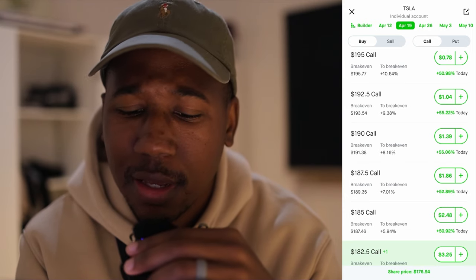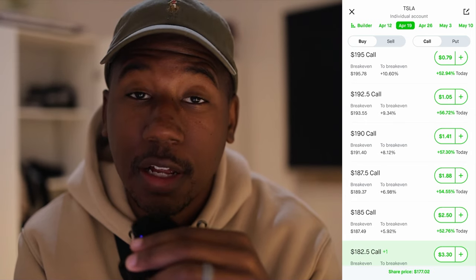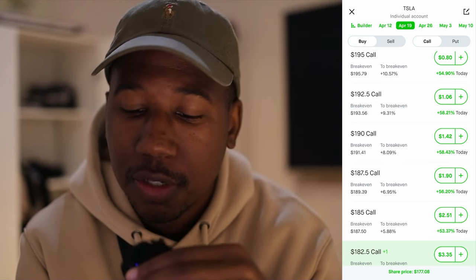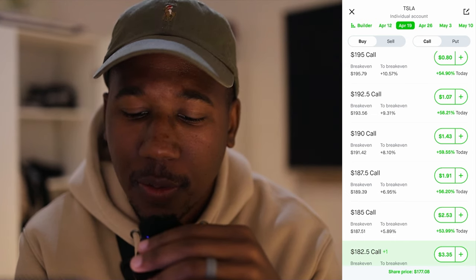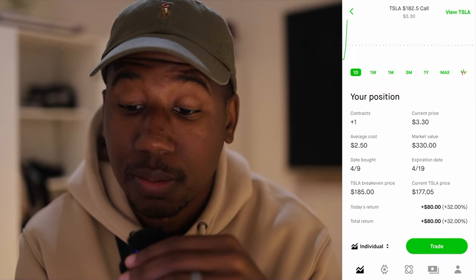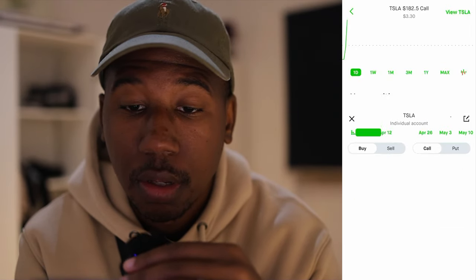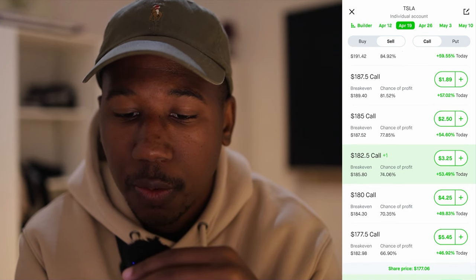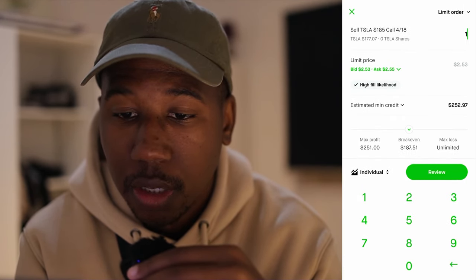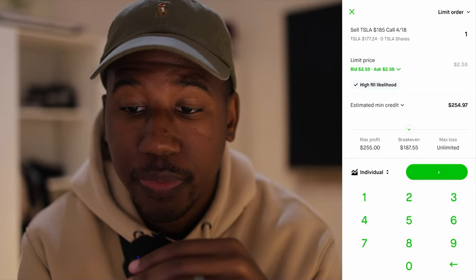Here we are once again. We can see that opportunity is rolling on us — Tesla is moving up. A lot of people would be greedy and try to ride the profits up, but I just want to live to trade another week. Right now, if we look at the trade, I'm actually up 32%. That's a good amount for a trade I'm up on. So let me go to view all options, get the next strike out, and the current ask price is going up, but I'm just going to do it right here.